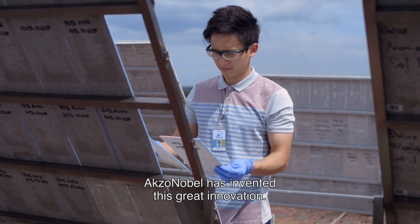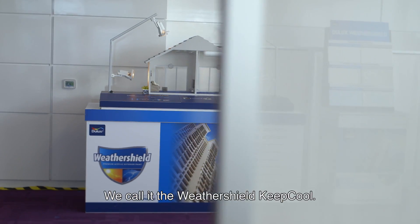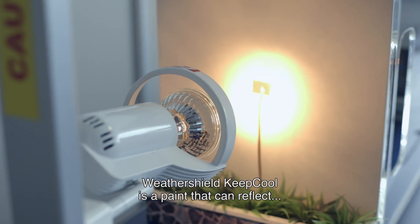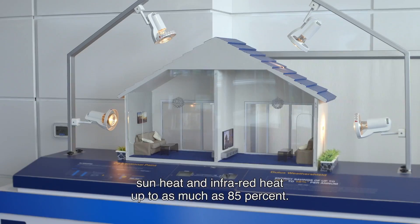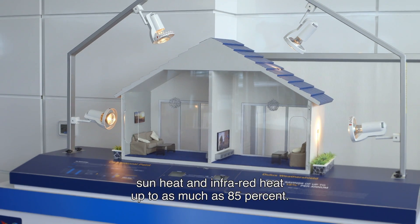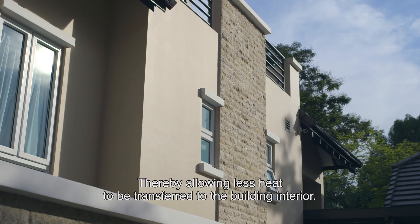Azul Nobel has invented a great innovation. We call it the Weathershield Keep Cool. Weathershield Keep Cool is a paint that can reflect sun heat and deflect heat by up to as much as 85%, thereby allowing less heat to be transferred to the building interior.